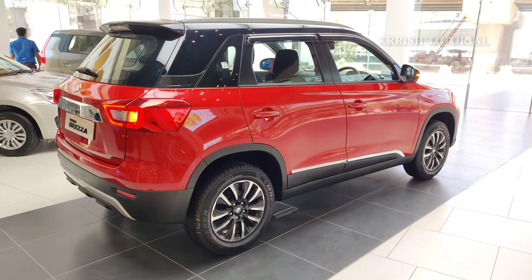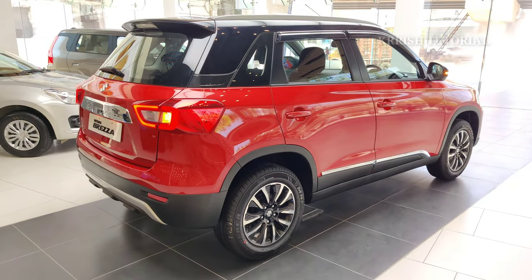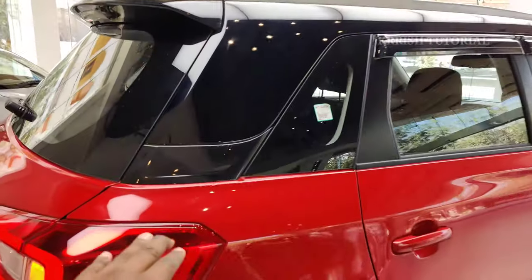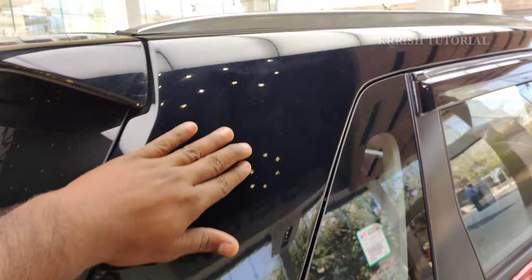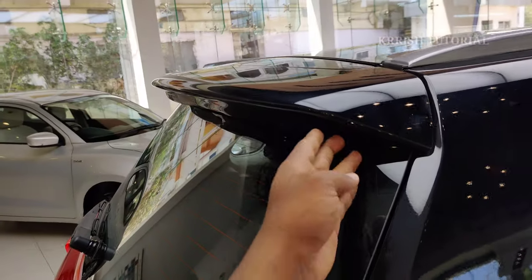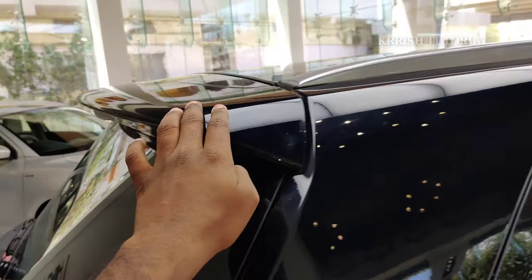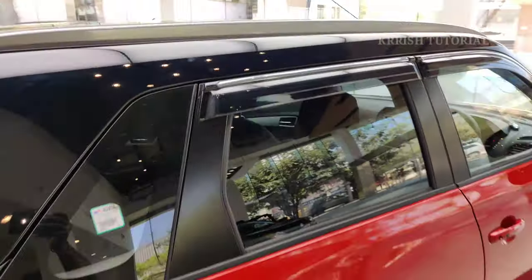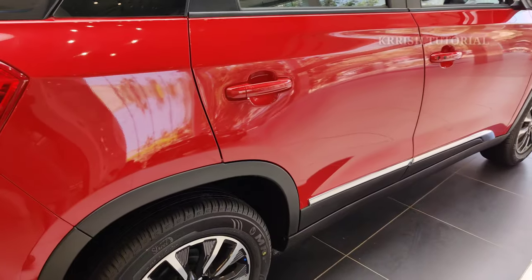Looking at the rear exterior: the C-pillar has piano black finish for a sporty and premium look. Silver roof rails and rear spoiler are also present, along with a micro antenna.